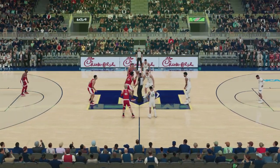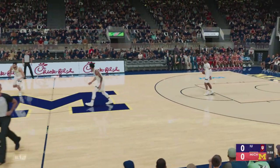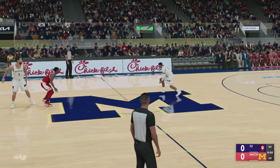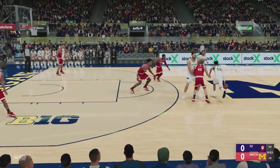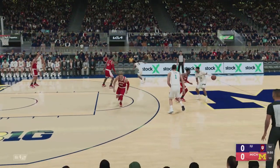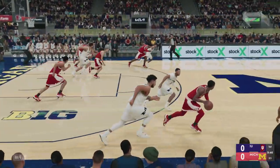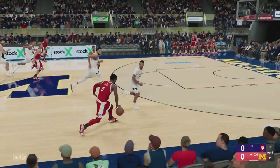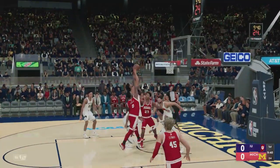Here we go! Here's Jones. Now the starting group for the visitors. Poke loose. Outside Johnson with some arc. That shot missing.